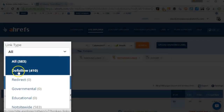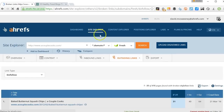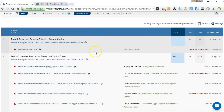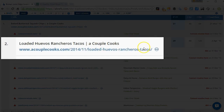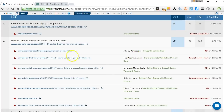So I'm going to change this to dofollow. So link type: dofollow, which means that the links are more likely to be editorial in content rather than discussion.